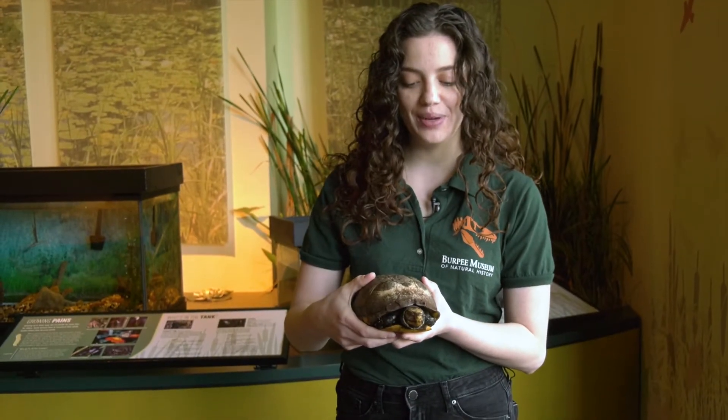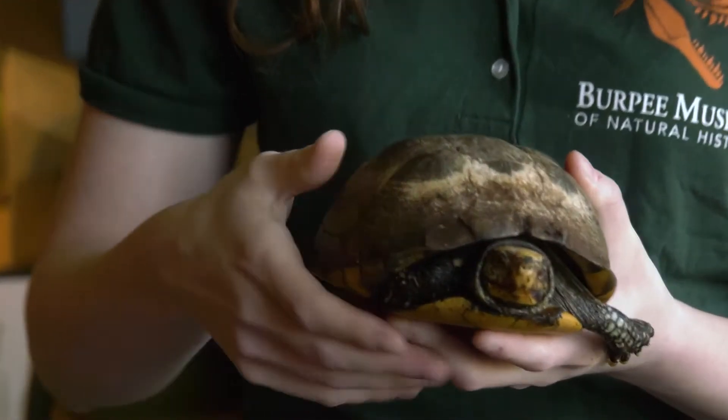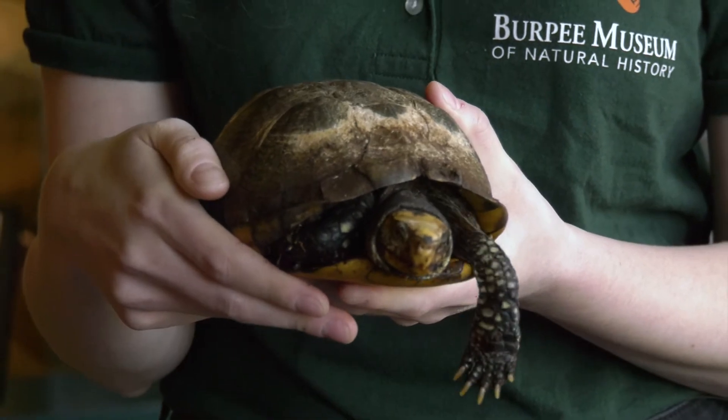I'm joining you with Mr. T. Mr. T is our box turtle and he's going to be one of our native terrestrial turtles of Illinois.